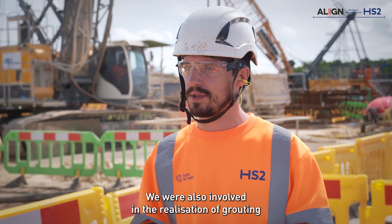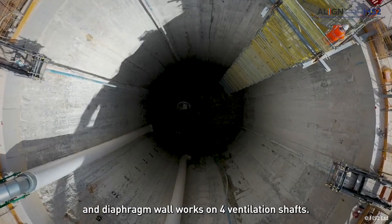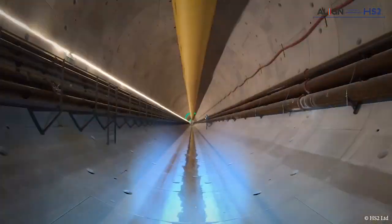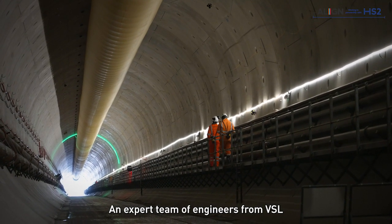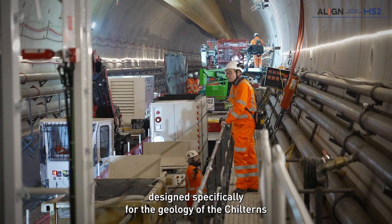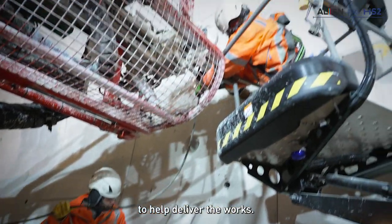We were also involved in the realisation of grouting and diaphragm wall works on four ventilation shafts. An expert team of engineers from VSL is using specialist equipment designed specifically for the geology of the Chilterns to help deliver the works.